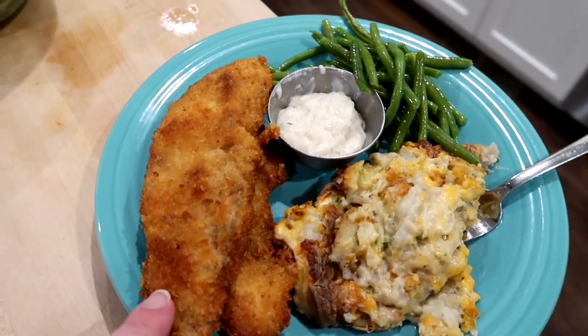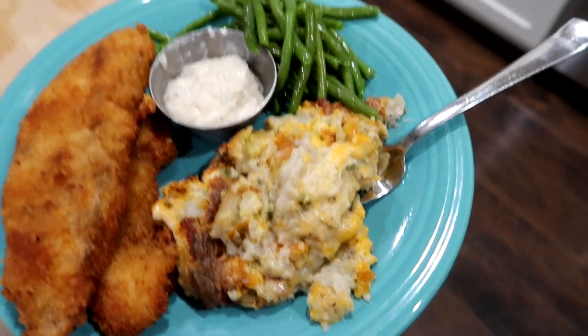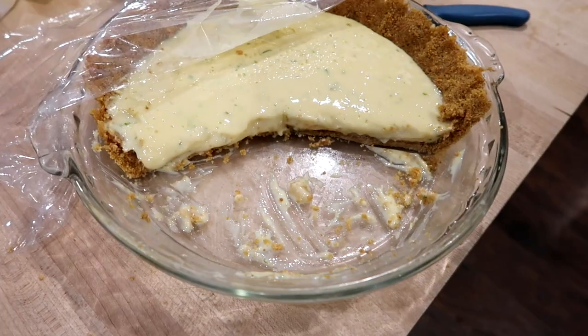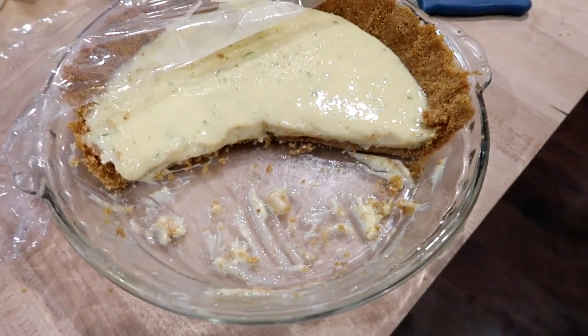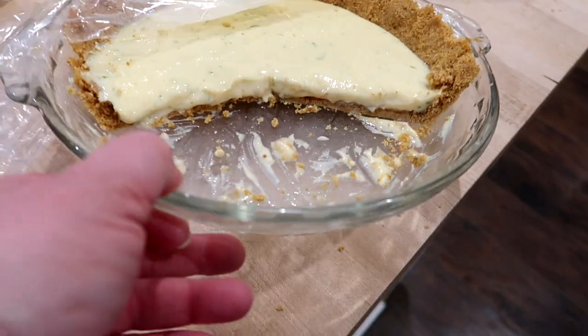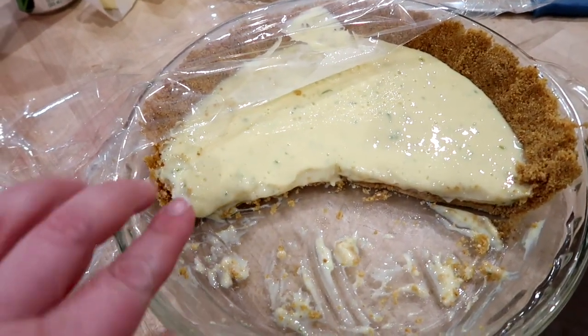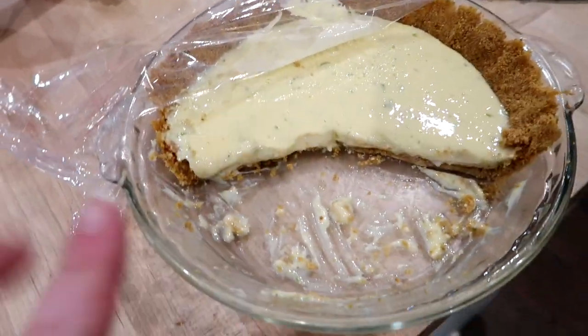Here is what dinner turned out like. This is Adam's plate — the fish with some tartar sauce, green beans, and the cauliflower tots, which I tasted and it is delicious. Here is how the key lime pie turned out. If I had to do it over I would not have used this deep dish pie dish — I should have used my regular one because the pie would have been thicker. But it was good; you serve this with some whipped cream and you're golden.